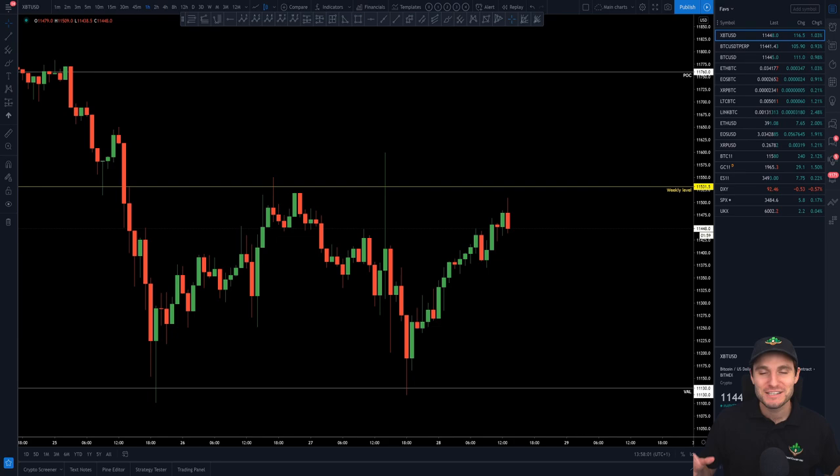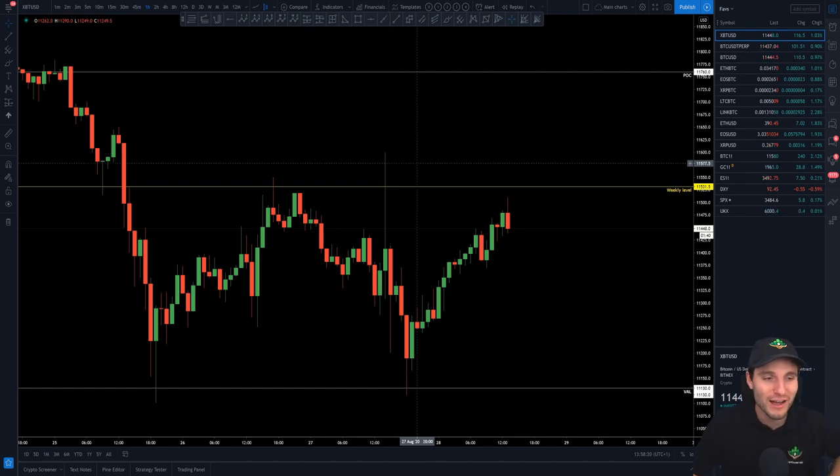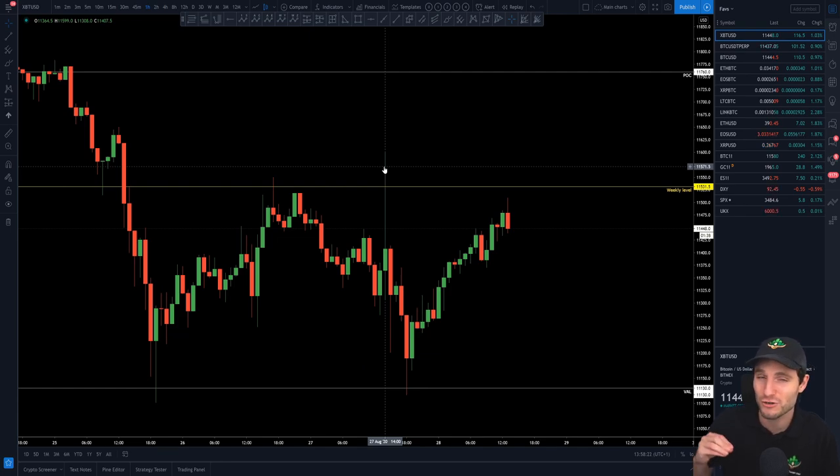So that was obviously the clip from last night. And what a trade it was. Obviously we had the quick move to the upside, and this is where having a plan — firstly identifying the range, then having a plan of how you're going to trade that range — removes the emotion of getting literally caught up in the moment. Because for me, this was beautiful, because this rise was based off of news.